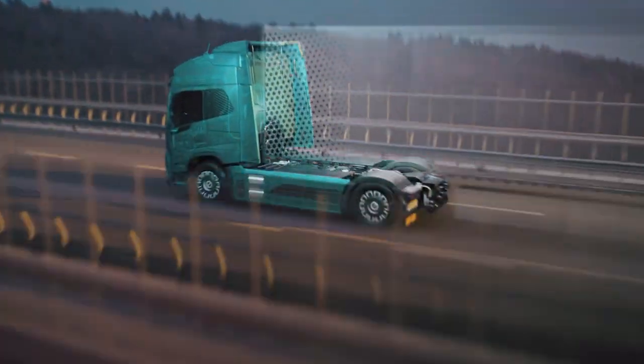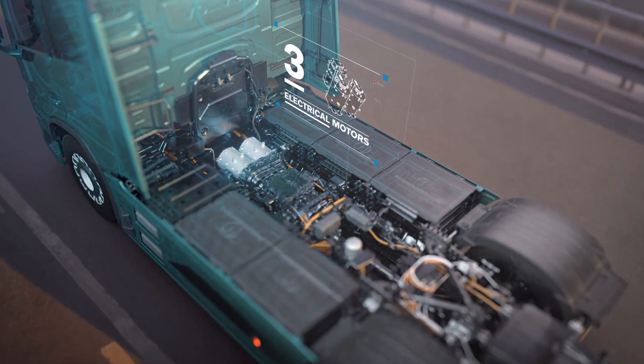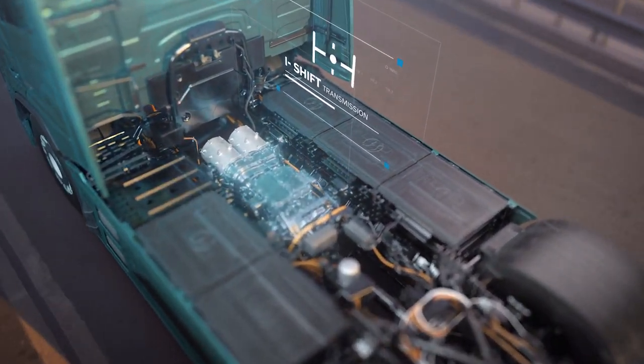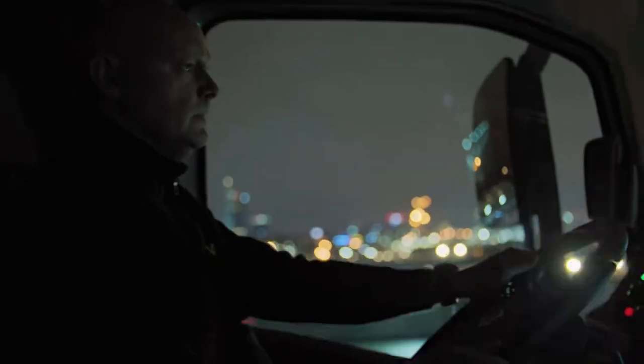At the heart of the Volvo FH Electric are three electric motors harmoniously working with Volvo's renowned I-Shift transmission. This combination results in a driving experience that is nothing short of exceptional. Drivers rave about the quietness of the truck.